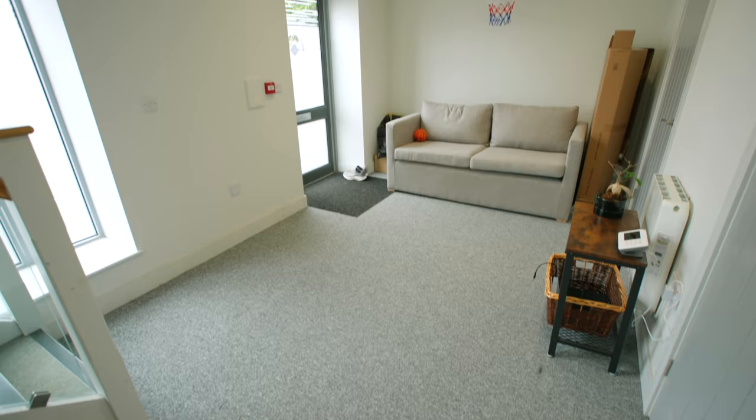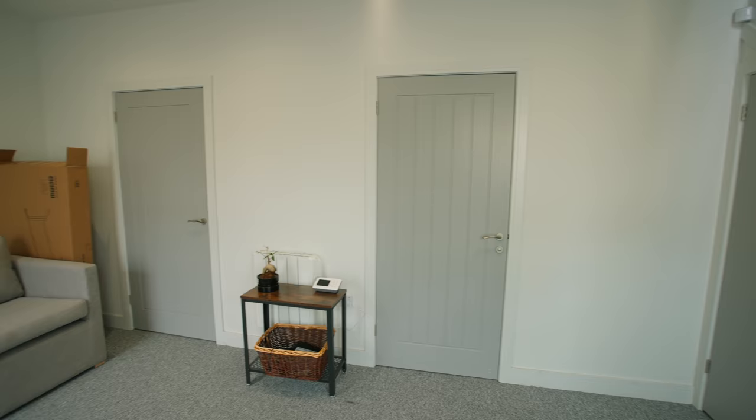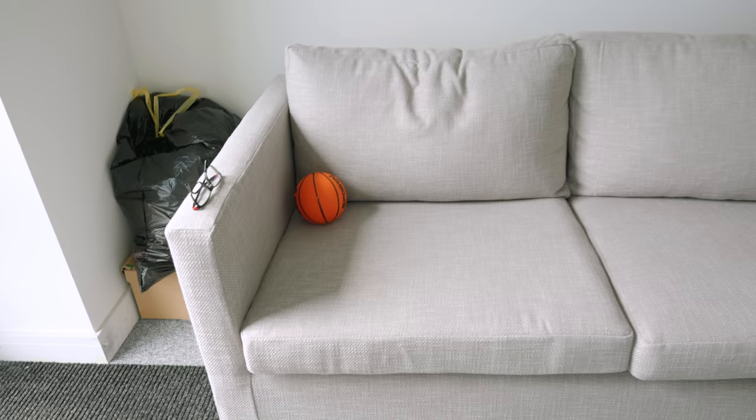We'll start downstairs. As you come in via the front entrance to my right, you end up in this room, which is the downstairs — basically a very small room. Generally speaking, this is just the area where I come in in the morning and park my bike. There's not much room in here to do much else. What I did do, however, is install a basketball net.